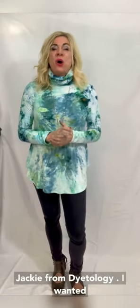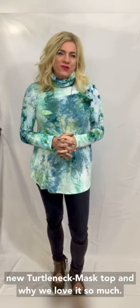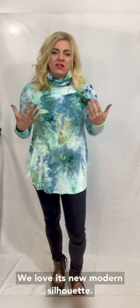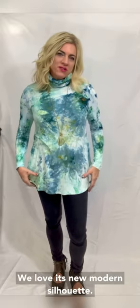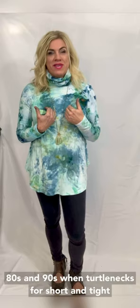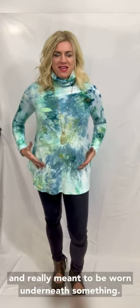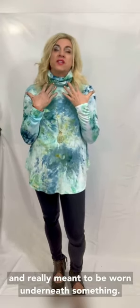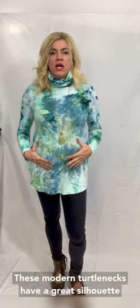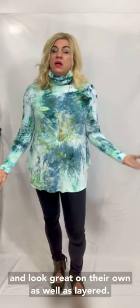Hi, Jackie from Dietology. I wanted to do this show and tell video today about our new turtleneck mask top and why we love it so much. We love its new modern silhouette — I don't know if you're like me and grew up in the 80s and 90s where turtlenecks were short and tight and really meant to be worn underneath something. These modern turtlenecks have a great silhouette and look great on their own as well as layered.